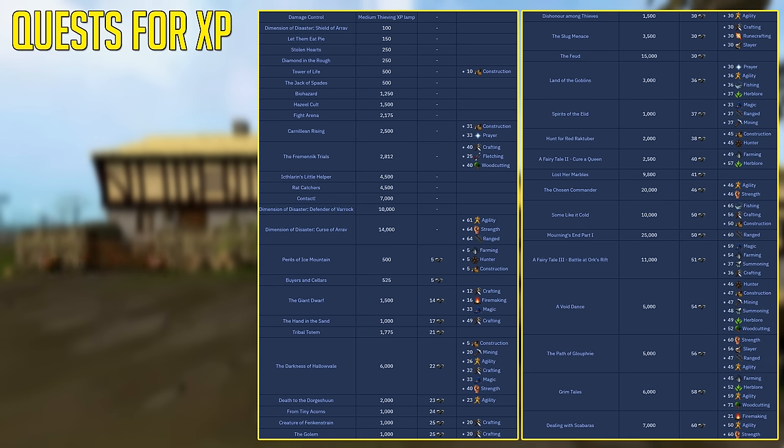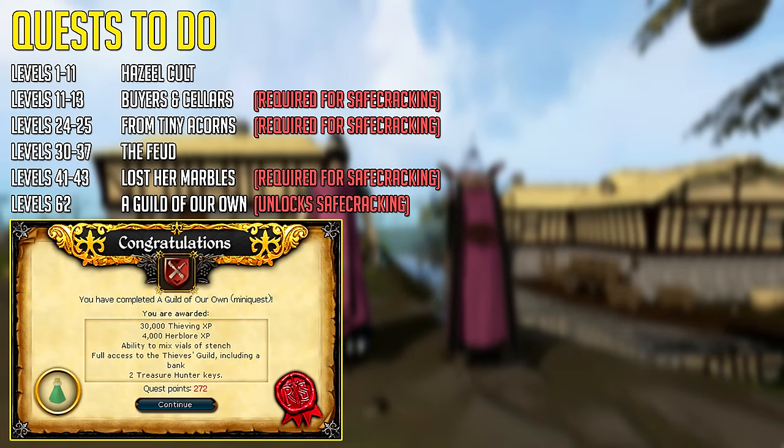Doing quests for thieving experience is not a bad idea. In fact, if you're a fresh account watching this video, I recommend you do these quests to get your thieving level up first. Some of them are later down the line and you'll have to train in between, but for levels 1 to 13, please do yourself a favor and do the Hazeel Cult and Buyers and Sellers quest.